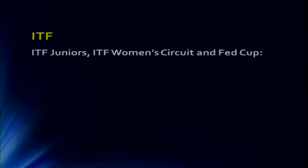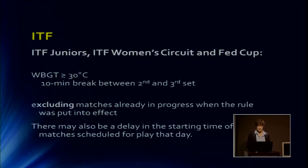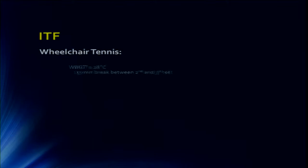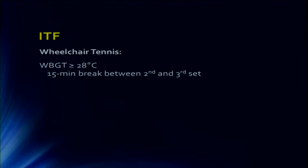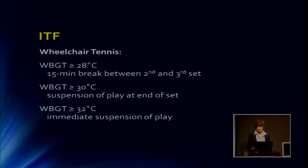When we look at the ITF juniors, the women's circuit, the lower female tennis game, and the Fed Cup, there are heat rules. When the WBGT is over 30 degrees, there's a 10-minute break between the second and the third set, but only if both players want this. They exclude matches already in progress. They may delay the start of games. For wheelchair tennis, they start at a lower temperature, have a 15-minute break, can suspend play at the end of a set at 30 degrees, and immediately suspend at 32 degrees.